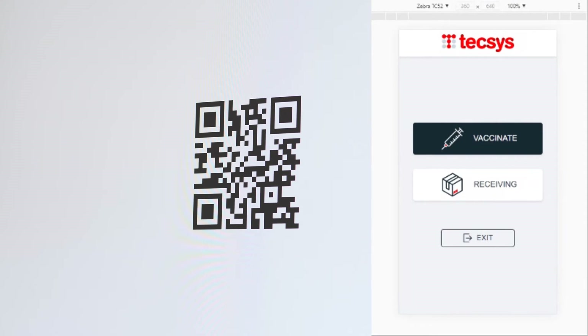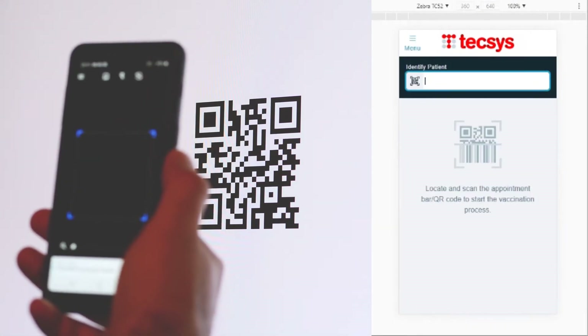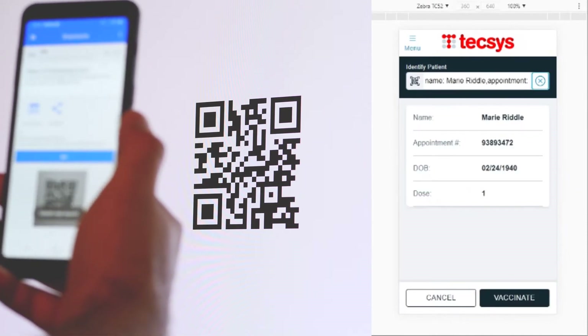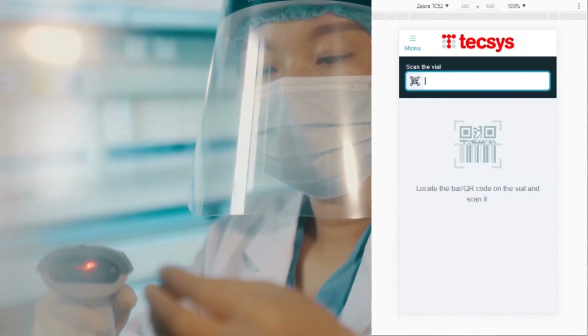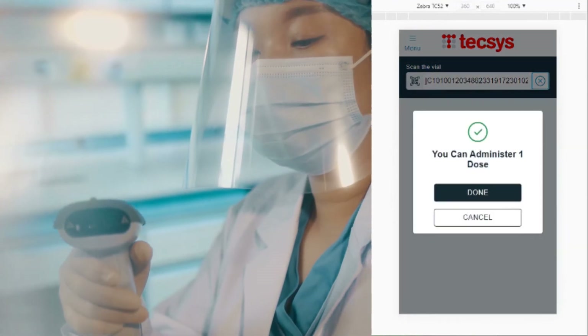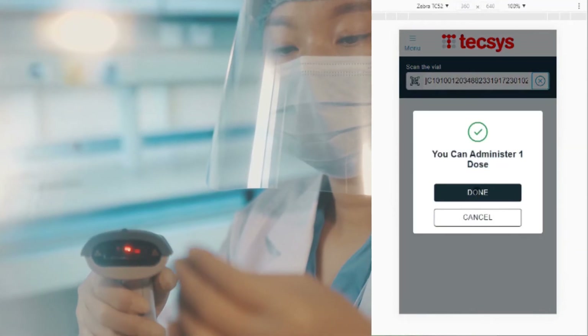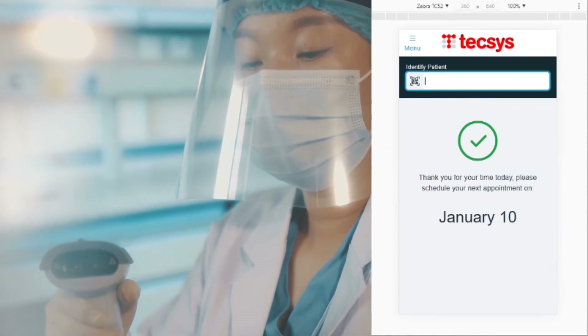To begin the administration process, the user clicks Vaccinate. The user then scans a pre-generated appointment card to retrieve and confirm patient information. The user is now ready to administer the vaccine. After administration, the user scans the barcode on the vial, which contains usage, lot, and expiry information. At this point, the system is ready to scan the next patient's appointment card.